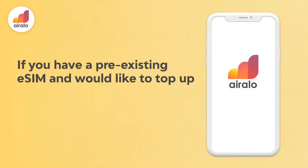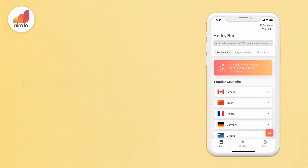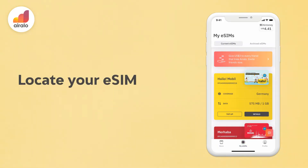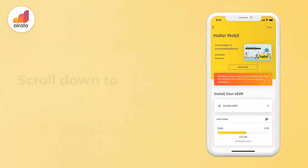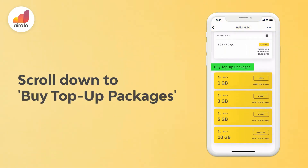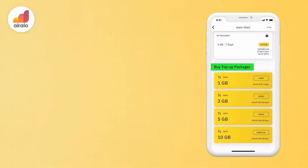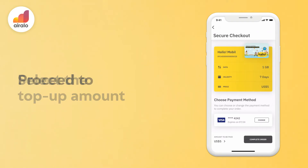If you have a pre-existing eSIM and would like to top up in order to use it again, please go to: 1. My eSIMs. 2. Locate your eSIM and tap on Details. 3. Scroll down to Buy Top-Up Packages. 4. Select the top-up amount. 5. Proceed to make payment.